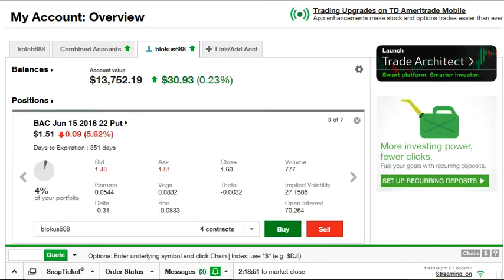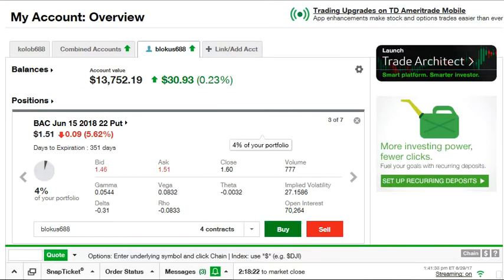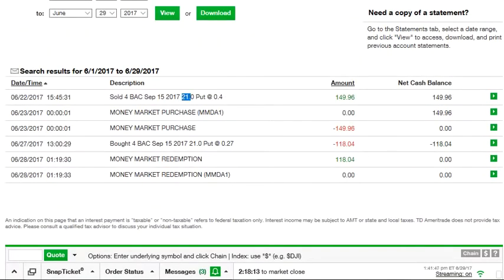I also own four put options for June 15, 2018 — still a year away — at the $22 strike. That means if the bottom falls out and Bank of America collapses, I can sell my shares at $22 per share. That's my protection. What allows me to safely sell put options is that I own these $22 protective puts — a dollar higher than the $21 puts I sold.